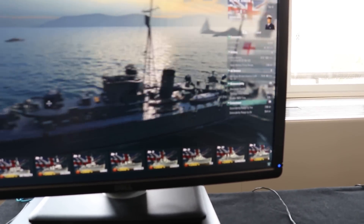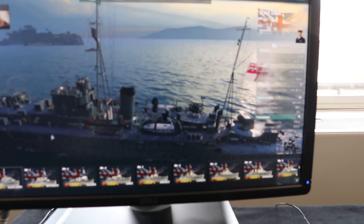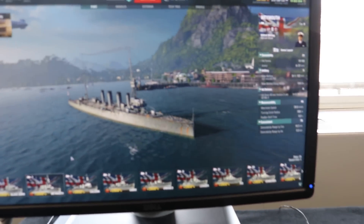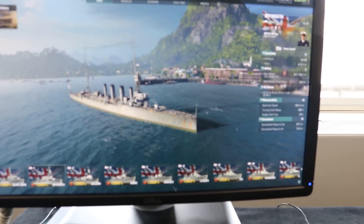It's quite a nice looking ship actually, quite impressive. Let's have a look at the other tier two — the Weymouth cruiser.